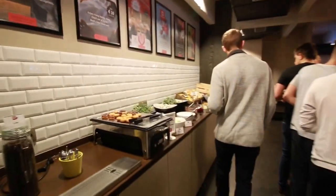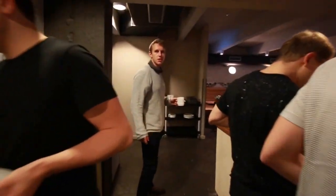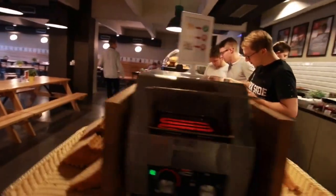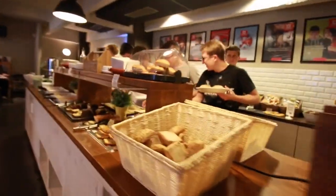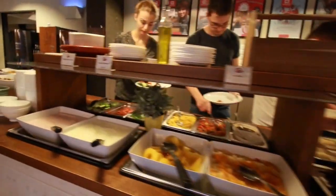Every morning, the hotel offers an impressive buffet breakfast in their huge first floor cafeteria area. The breakfast isn't included in all room rates, but it's reasonably priced and runs from 6.30am to 10.30am. It includes tea, coffee, juice, sandwiches, fresh fruit, cereal, pastries, yogurt and more.